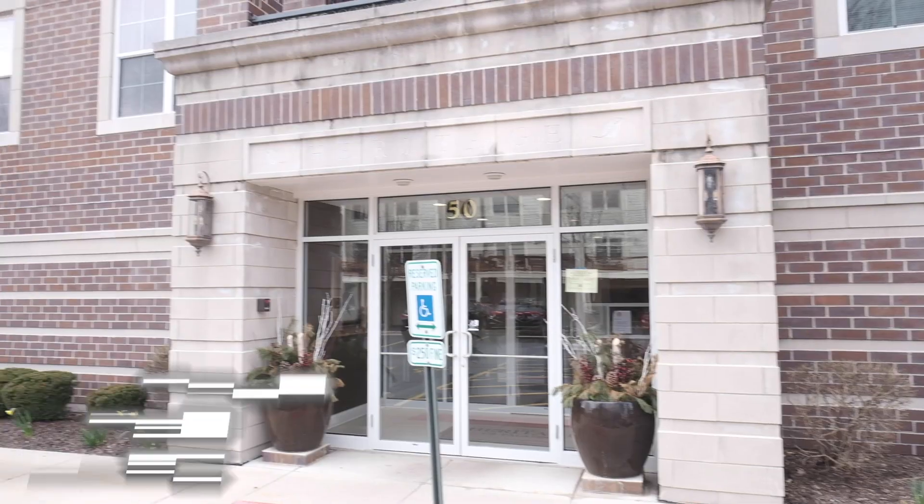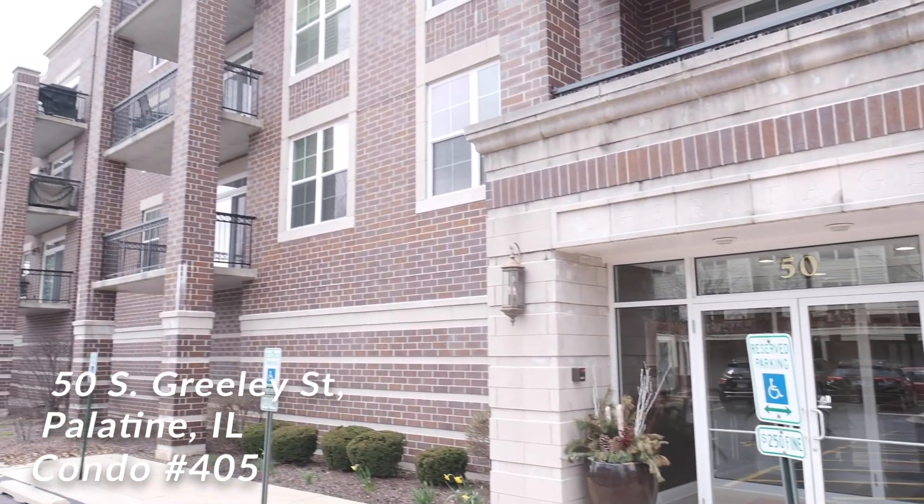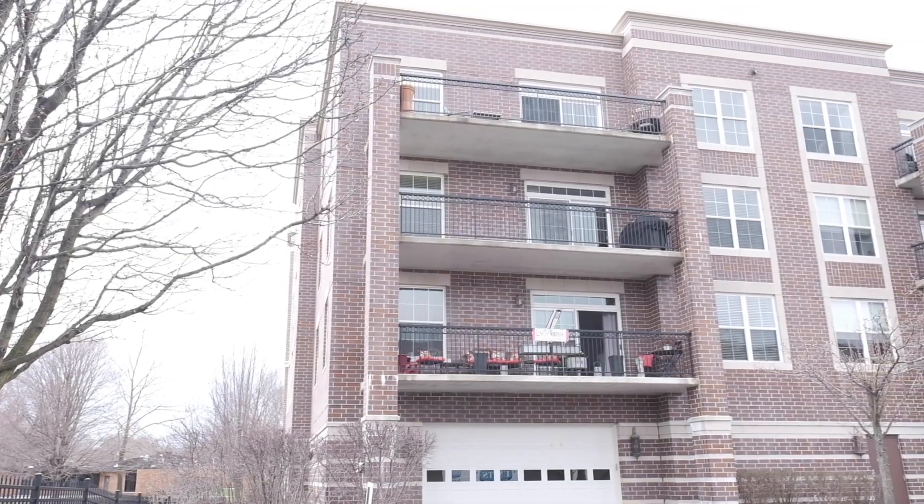Hi, my name is Diana Matichin. I'm a real estate broker with Coldwell Banker, and today I'm really excited to introduce to you a beautiful condo in an amazing building — 50 South Greeley Street in downtown Palatine, condo 405.